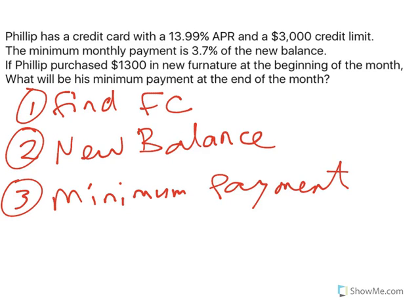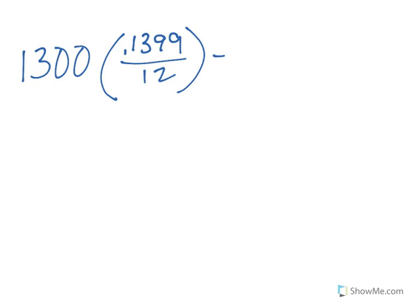To find our finance charge, we're going to need our APR and how much we had on there. If Philip purchased $1,300 worth of furniture and the APR was 0.1399 — now that's an annual percentage rate, and we're talking about one month — so we're going to divide that by 12. And to the nearest penny,